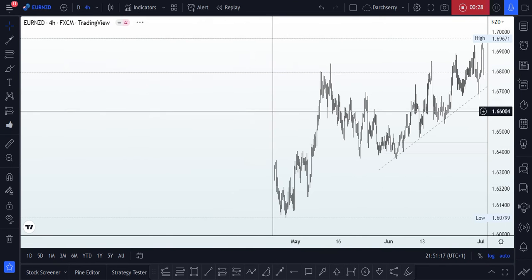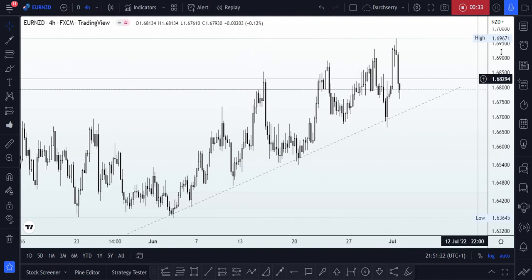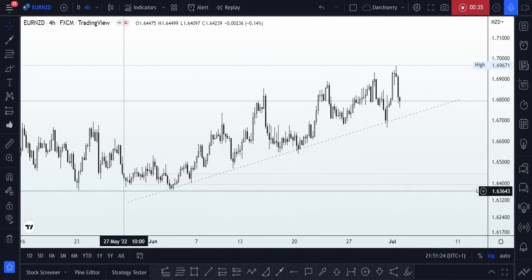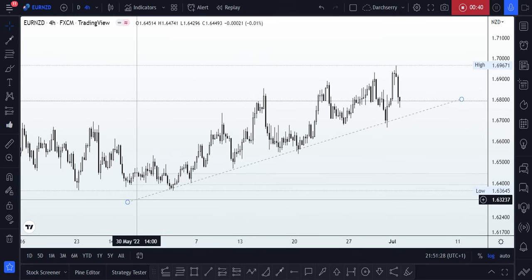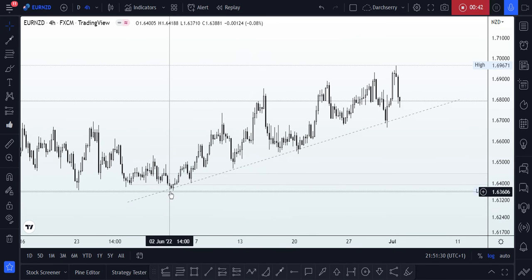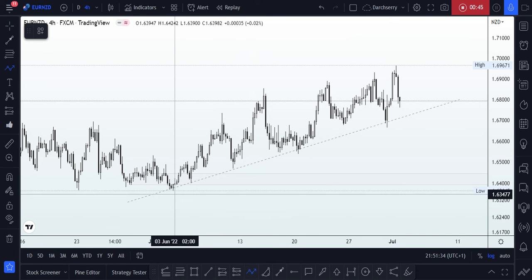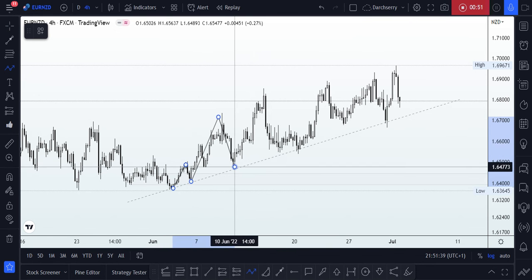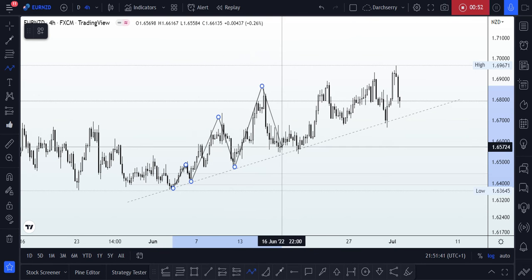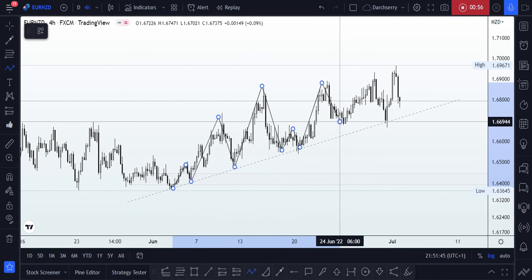When I move to the four-hour timeframe, it becomes a little bit clearer on what might be happening during the new week. We can see that price has a specific trend line that has been respected since the beginning of the month of June. At no point in time did price come below that trend line during that period of 30 days.